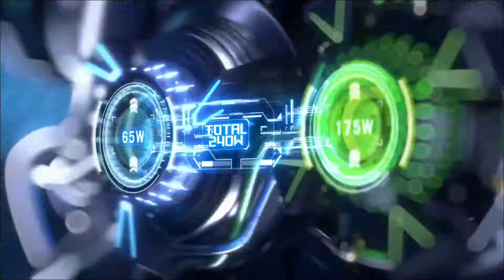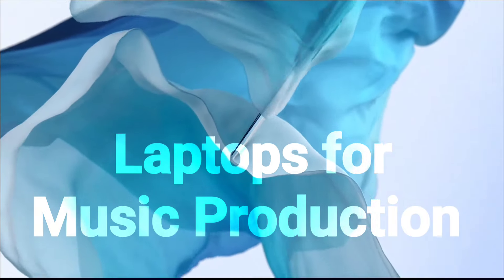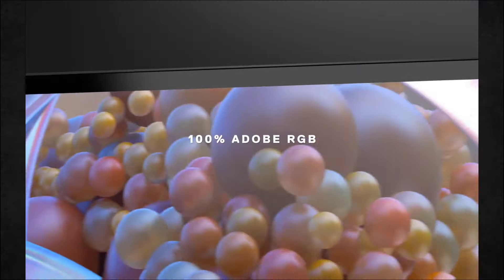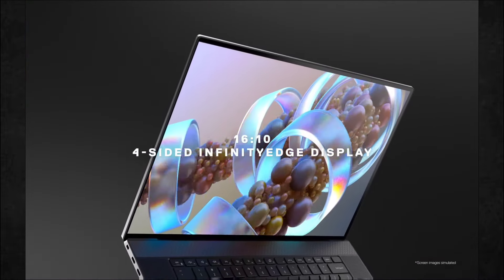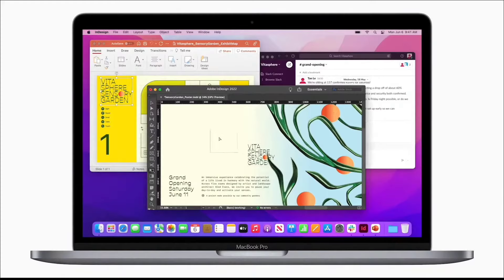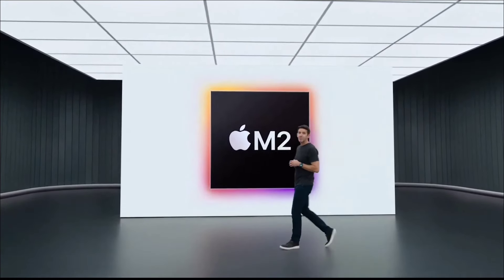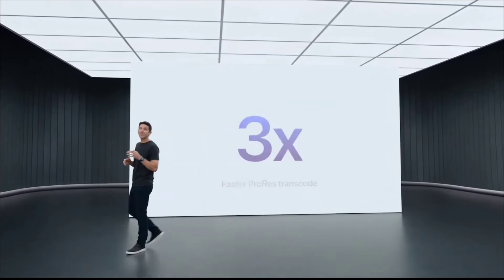The best laptops for music production will help you work with a minimal chance of being held up by stuttering, freezing or crashing. You don't necessarily need the absolute top specs, but a current generation Intel or AMD chip plus at least 16GB of RAM is advisable. A decent sized high resolution screen of 14 plus inches is also helpful for viewing timelines, toolbars and other workflow tools in audio editing applications, and of course you need great speakers.